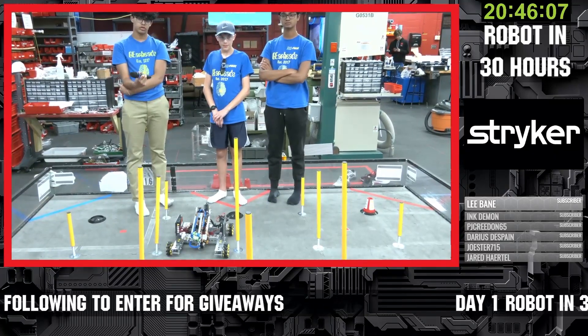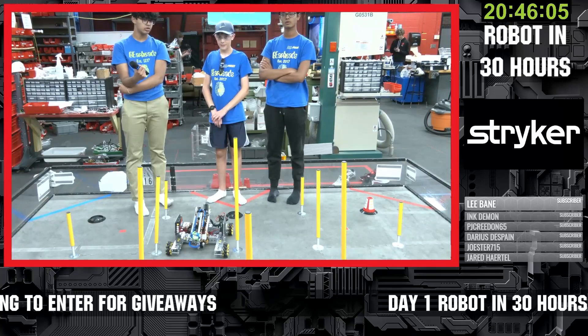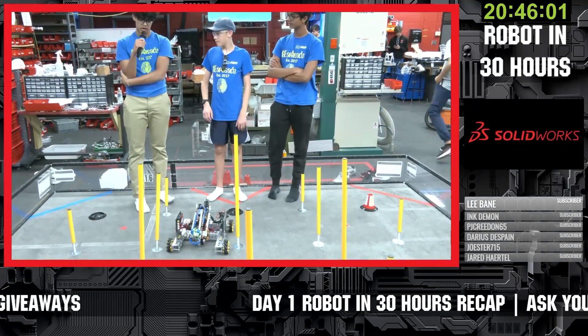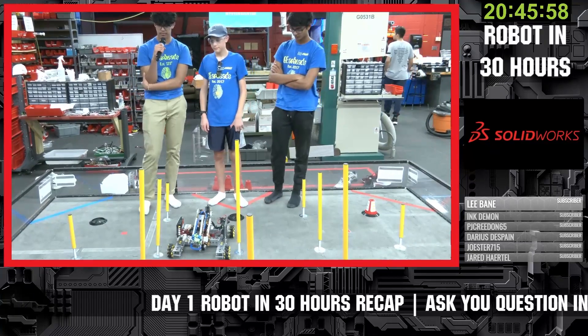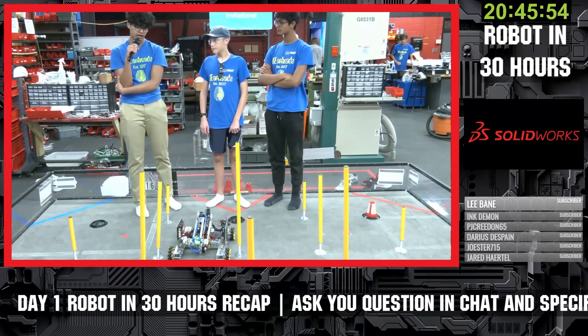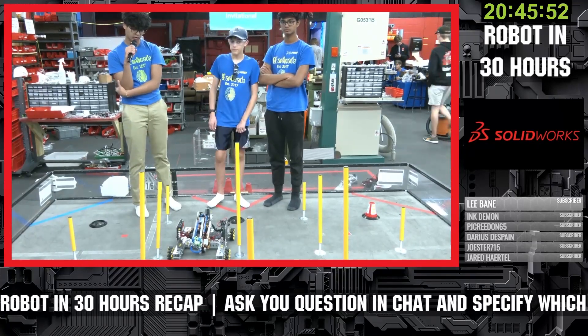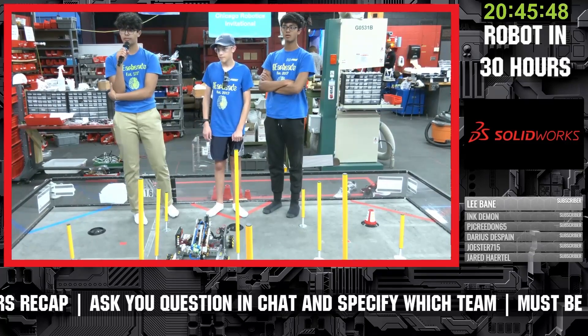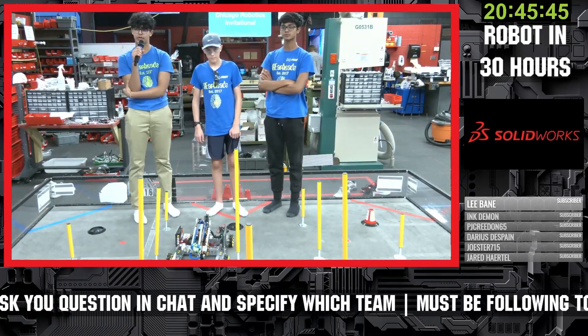x2noble is asking: how will you approach design iterations after the Robot in 30 Hours challenge? After that, we'll probably look at what other people have done, other ideas that have been circulating, as well as move forward with basic CAD and break down the game in more depth to see what subsystems we'd need to be most successful this season.